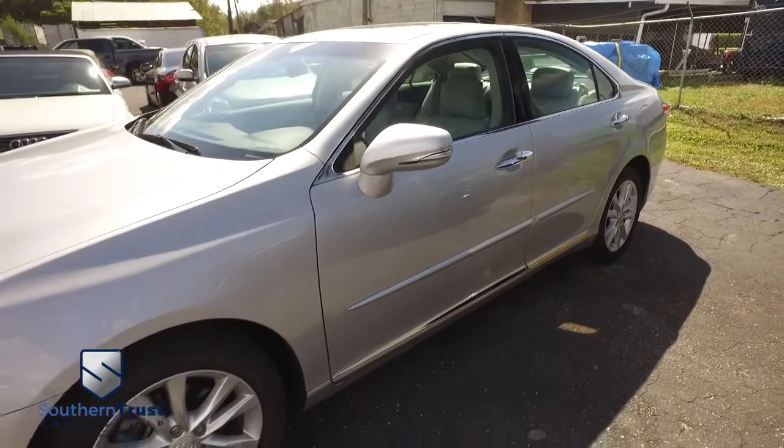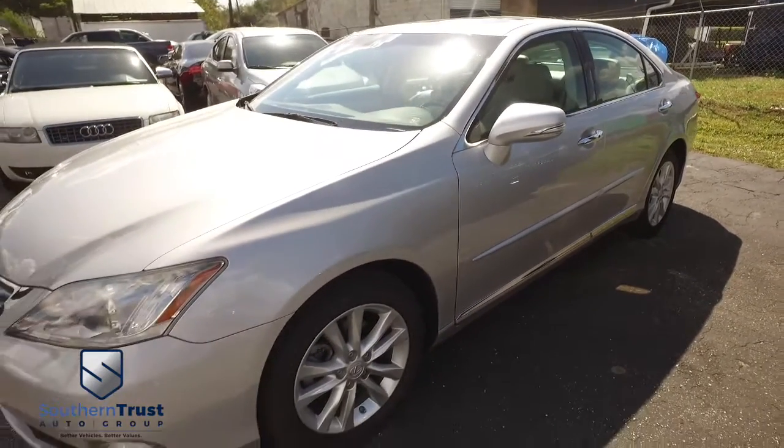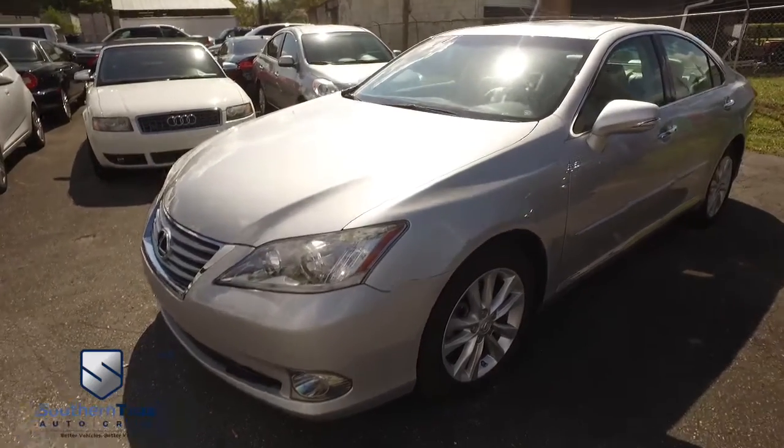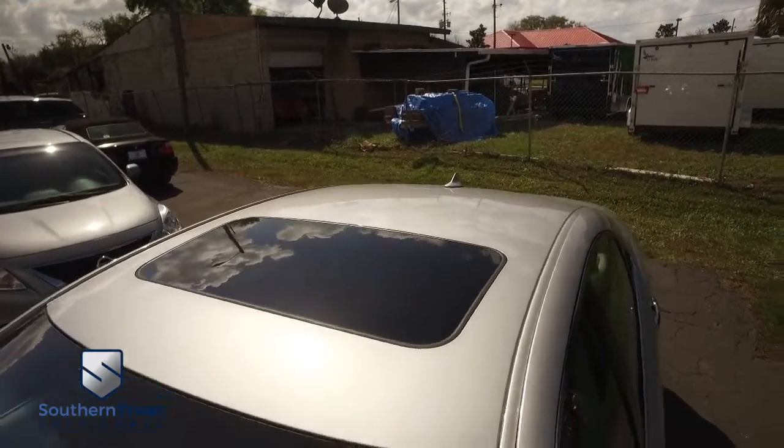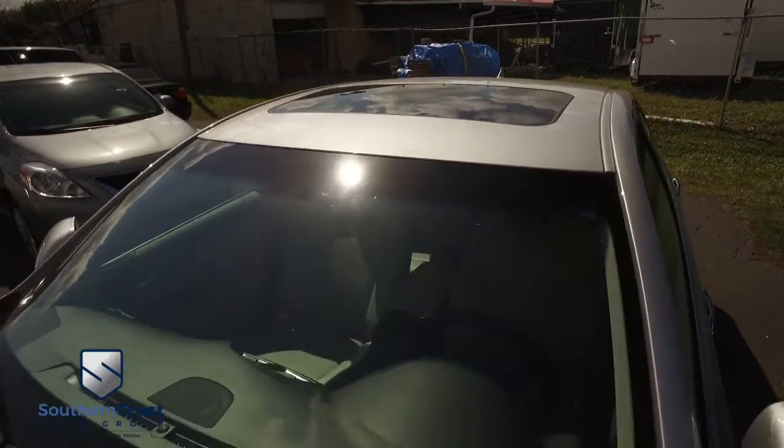You've got cruise, tilt, keyless entry, power windows, mirrors, door locks, that LCD touchscreen, navigation, CD, MP3, Bluetooth, satellite radio, hands-free technology, and power heated and cooled leather seating with memory.